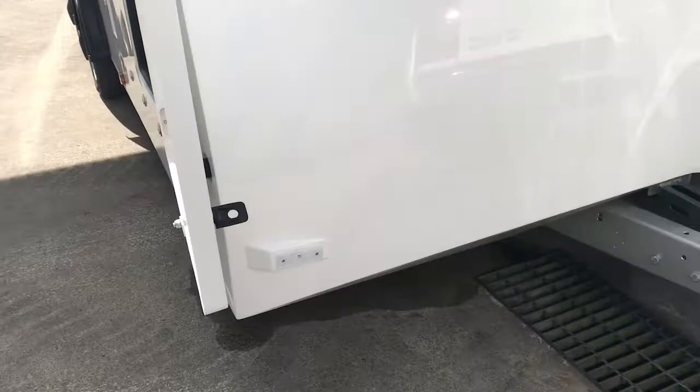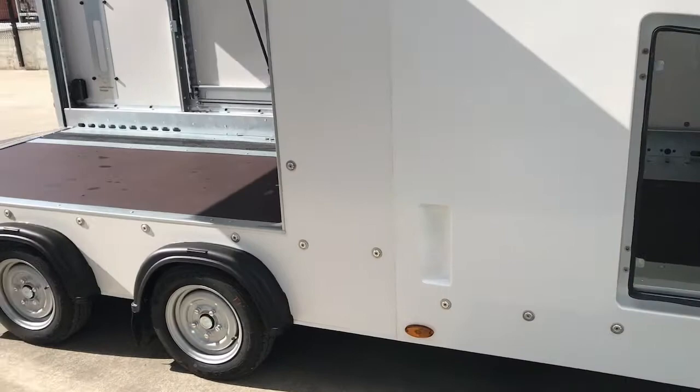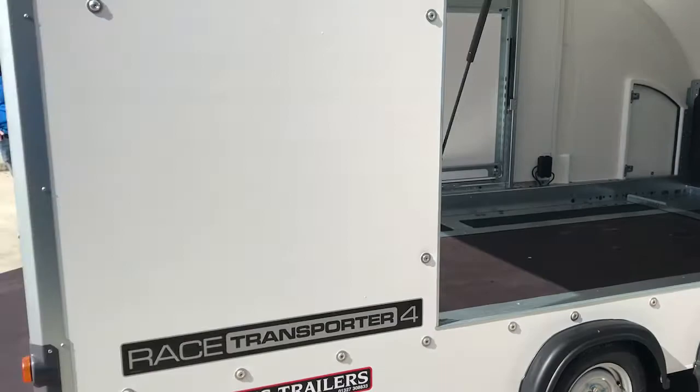Asperg LED front and side marker lights are fitted. There's also an LED upgrade kit available for the rear of the trailer, as well as side reversing lights available. There's a host of extras available.